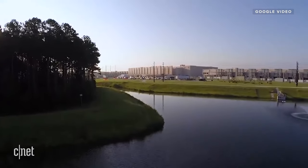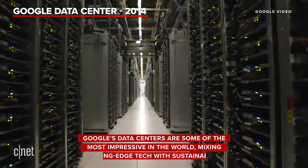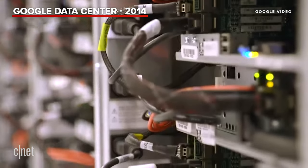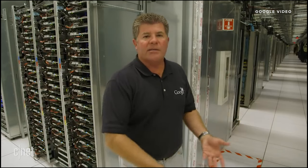It is a giant building with a lot of power, a lot of cooling, and a lot of computers — row upon row upon row of machines, all working together to provide the services that make Google function. Most data centers have air conditioning units along the perimeter walls that force cold air under the floor, which then rises up in front of the servers and cools them.